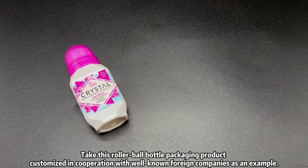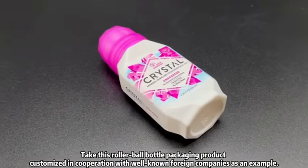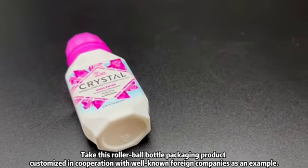Take this rollerball bottle packaging product, customized in cooperation with well-known foreign companies, as an example.